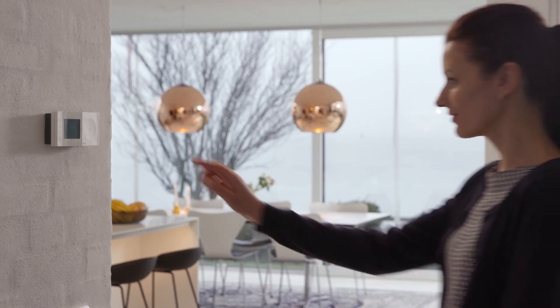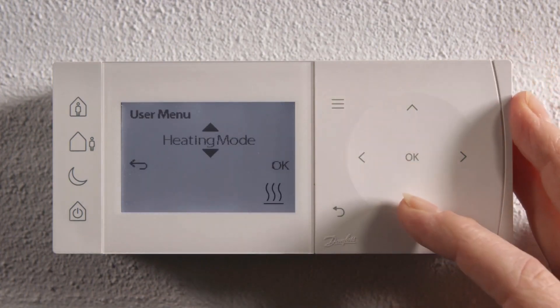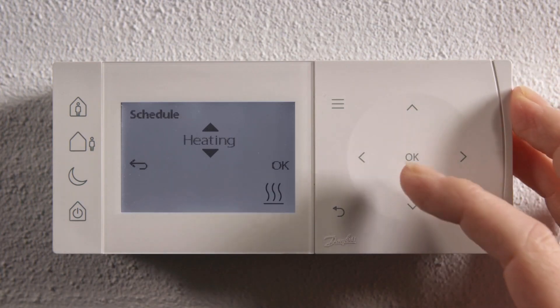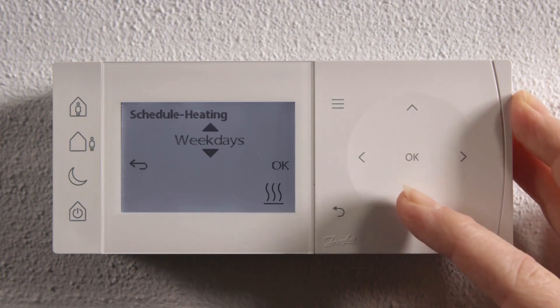You can easily set up your heating schedule. First you enter the menu, then scroll down to the schedule setting and press OK. Select heating by pressing OK again. And here you can choose weekdays, weekends, or you can select days individually.